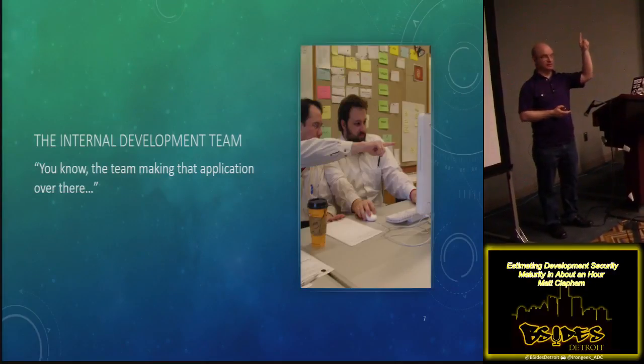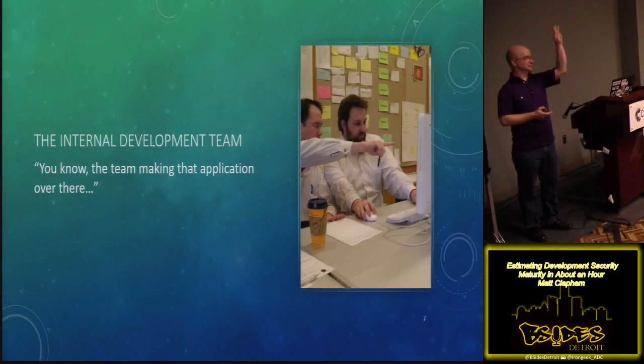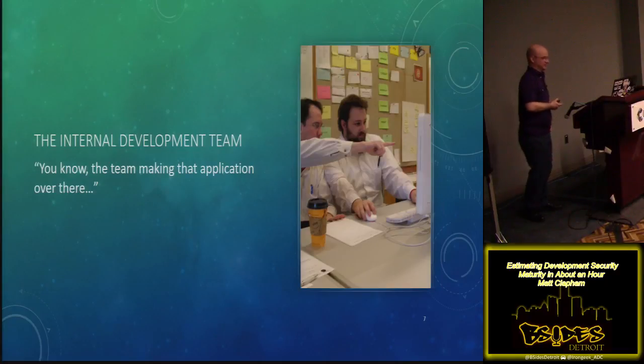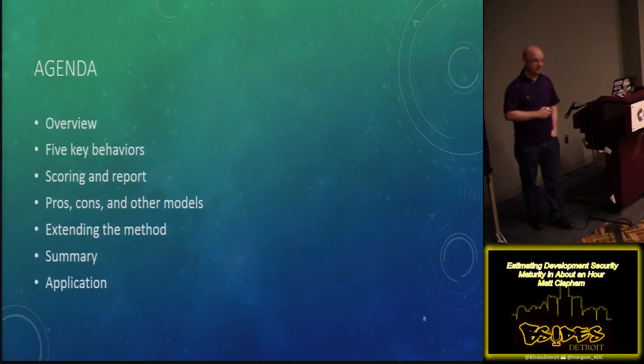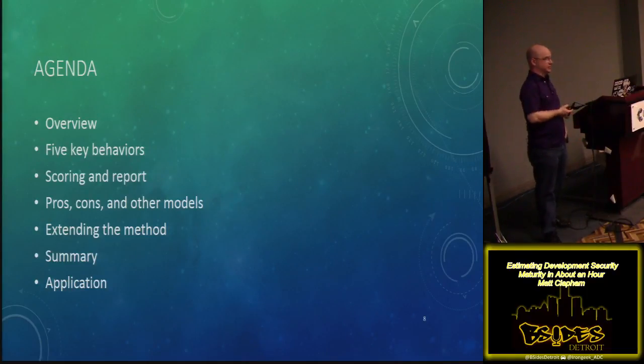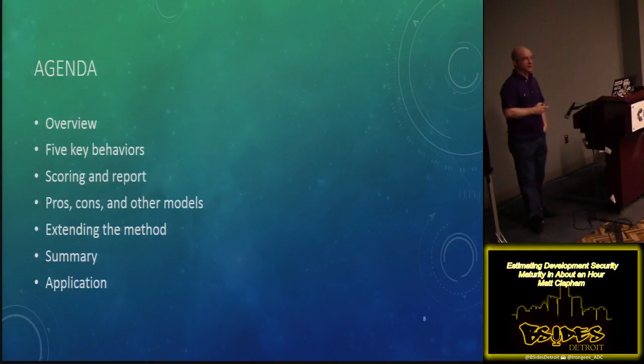So how many of you have seen at least one of these? The eleventh hour last-minute security review? The acquisition? And then the internal dev team? Okay. So the agenda: I'm going to give an overview, we'll talk about the key behaviors that go into my estimation model, we'll talk about how to score it, the pros and cons, ways you might be able to extend it, and then we'll do a wrap-up with ways that you can apply it today, even if you're not regularly interacting with dev teams.